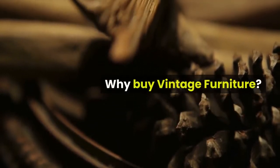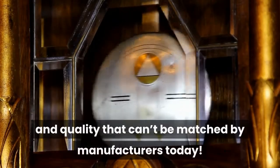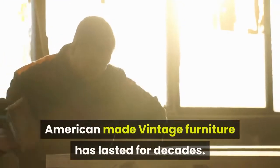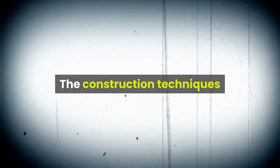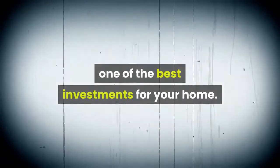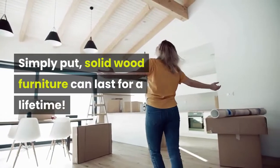Why buy vintage furniture? The best vintage furniture has style and quality that can't be matched by manufacturers today. American-made vintage furniture has lasted for decades. The construction techniques and high-quality timber make vintage furniture one of the best investments for your home. Simply put, solid wood furniture can last for a lifetime.